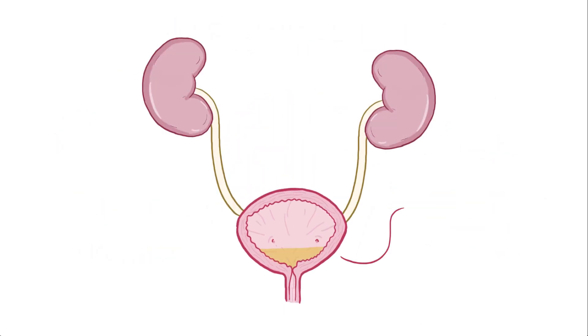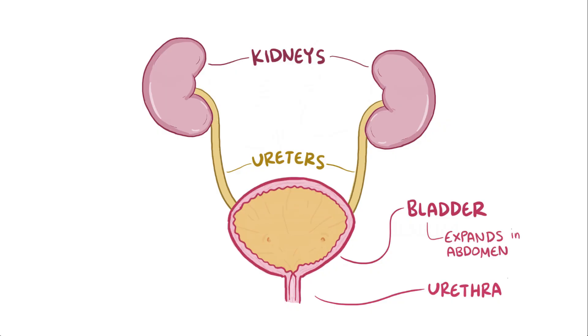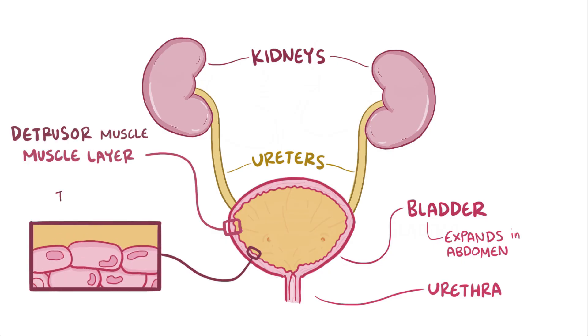Normally, urine is held in the bladder, which receives urine from two ureters coming down from the kidneys, and then that urine leaves the bladder through the urethra. As urine flows from the kidney through the ureters and into the bladder, the bladder starts to expand into the abdomen. The bladder is able to expand and contract because it's wrapped in a muscular layer called the detrusor muscle, and within that lining the bladder itself is a layer of transitional epithelium containing umbrella cells. These umbrella cells get their name because they physically stretch out as the bladder fills, just like an umbrella opening in slow motion.